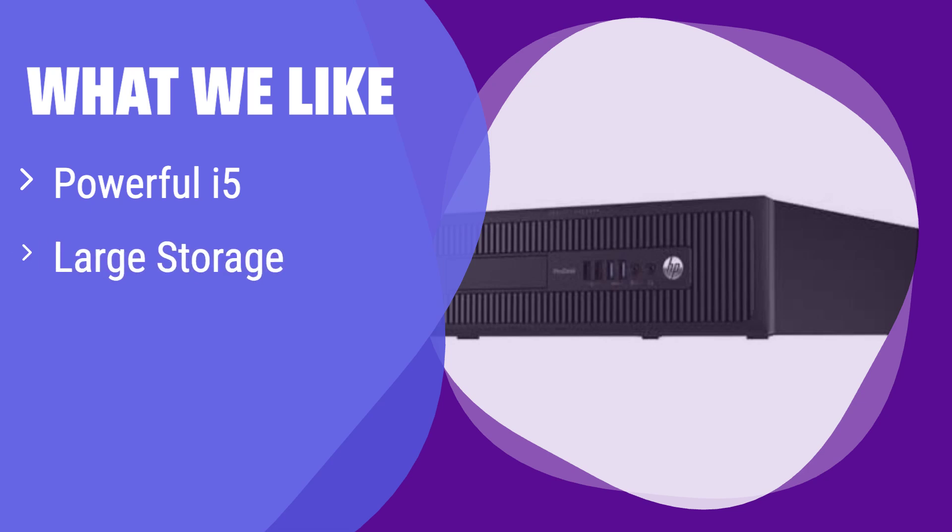What we like: This PC offers a powerful i5 processor and a combination of HDD and SSD storage, giving you both speed and capacity. It also supports dual displays for increased productivity. If you need a balance of performance, storage, and multitasking capabilities, this is a great option for you.